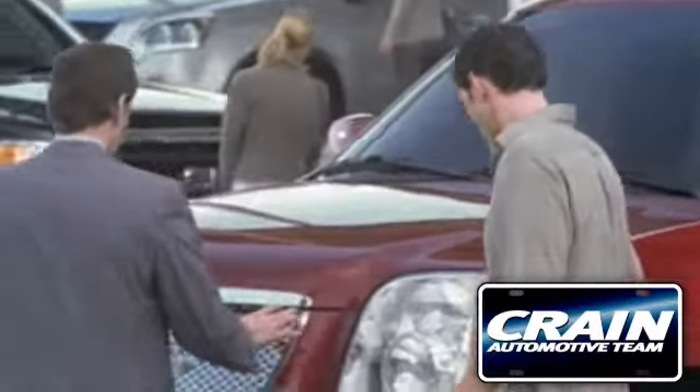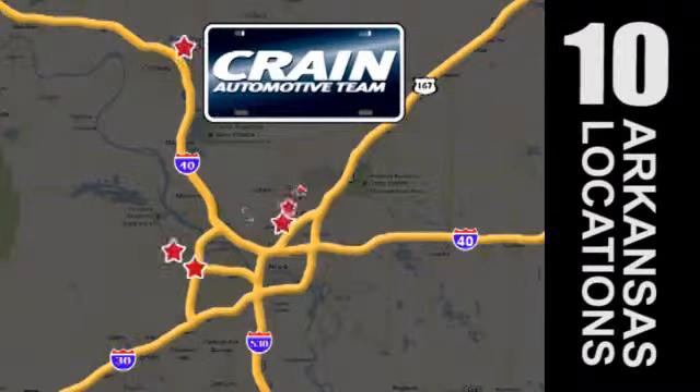Visit us anytime at craneteam.com. Go, go, go — craneteam's got them.